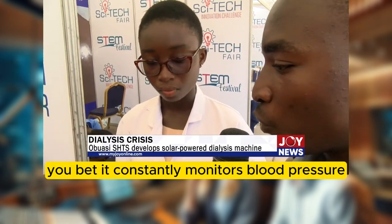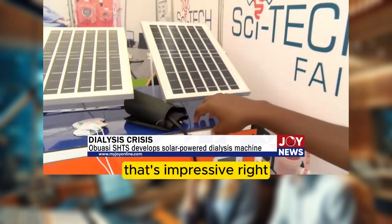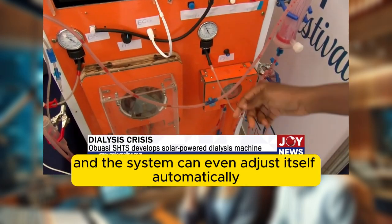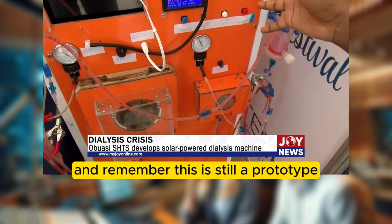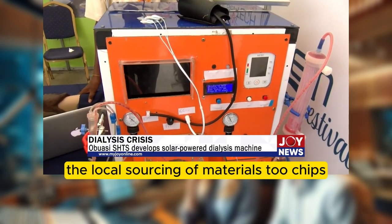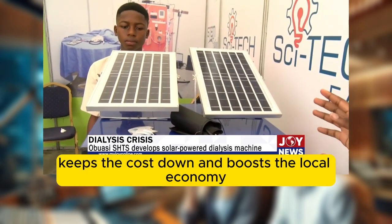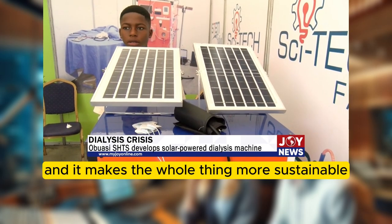If anything goes out of whack, alarms go off and the system can even adjust itself automatically. That's a lot of smarts packed into one machine — and remember, this is still a prototype. The team is constantly refining and improving it. They also emphasized local sourcing of materials: chips, sensors, tubing — getting as much as possible right there in Ghana. That keeps costs down, boosts the local economy, and makes the whole thing more sustainable in the long run.